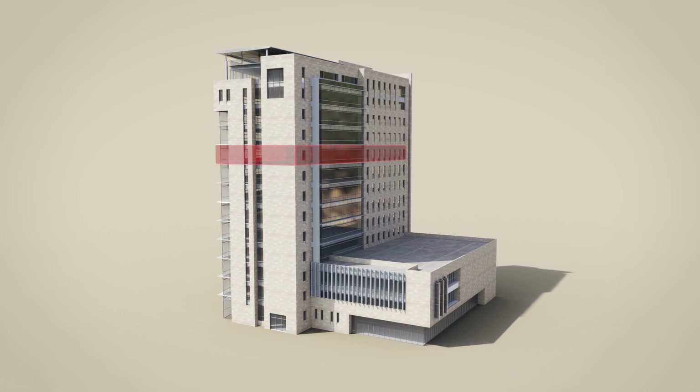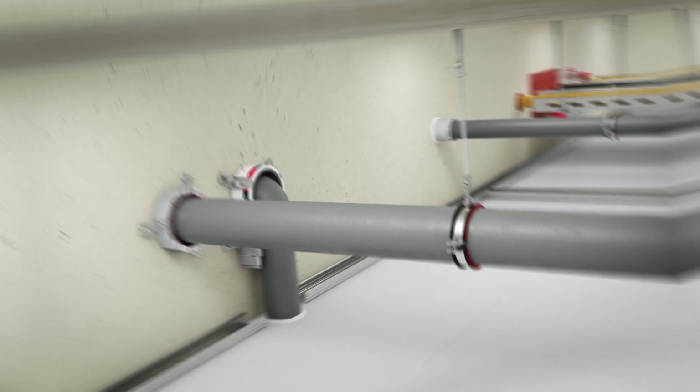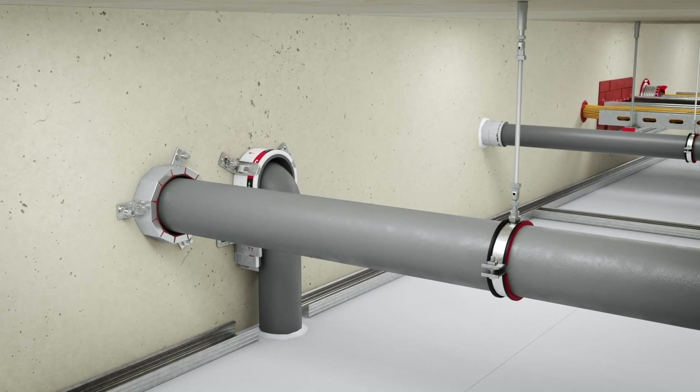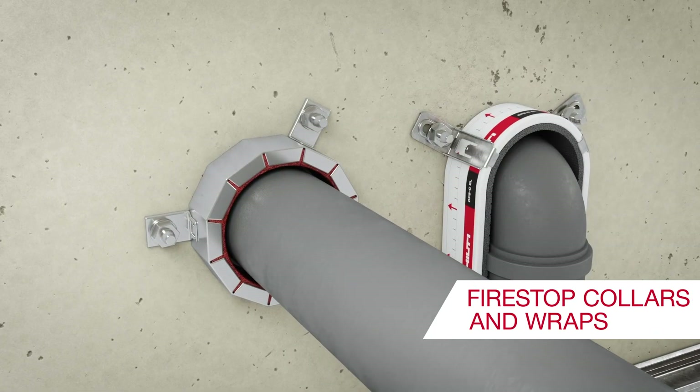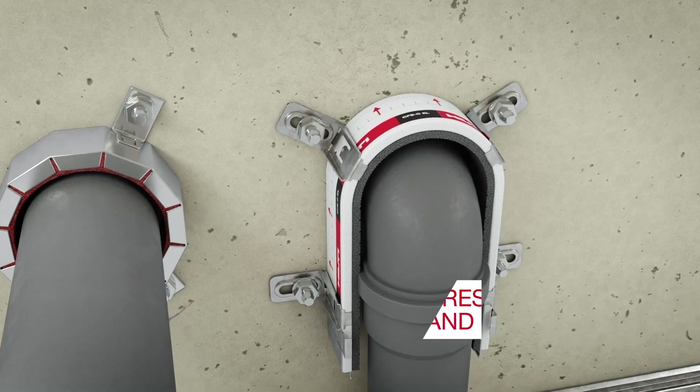All fire-stopped products used should be tested and approved. Hilti has a range of intumescent fire-stop solutions for combustible plastic pipes such as fire-stop collars and wraps which expand in fire and close the opening.